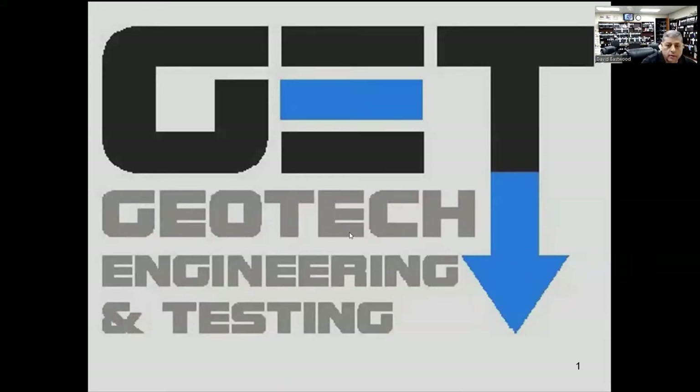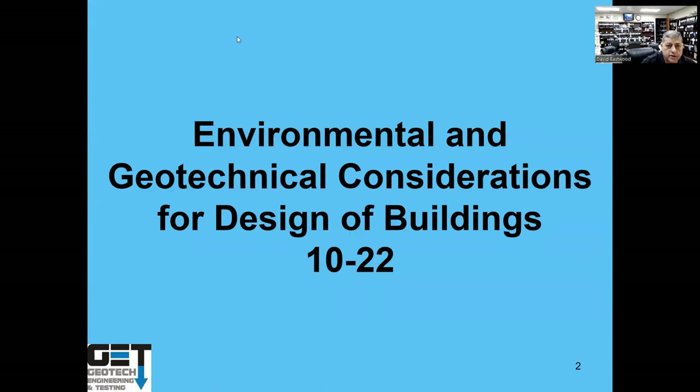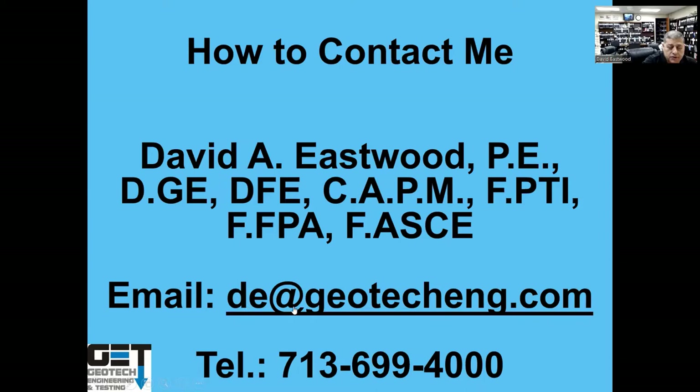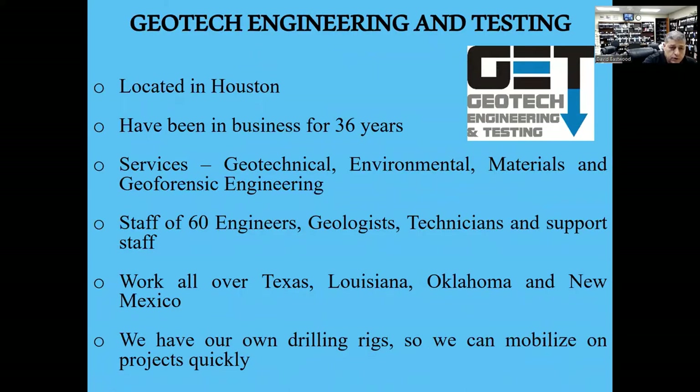My name is David Eastwood with Geotech Engineering and Testing. Today we're covering environmental and geotechnical considerations for design of buildings — mostly a design concept overview. Our audience is about 225 people, mostly engineers, some builders, and attorneys. My email is de@geotecheng.com, my number is 713-699-4000. We're located in Houston and have been around for 36 years. We do geotechnical, environmental, materials, and geoforensics work.